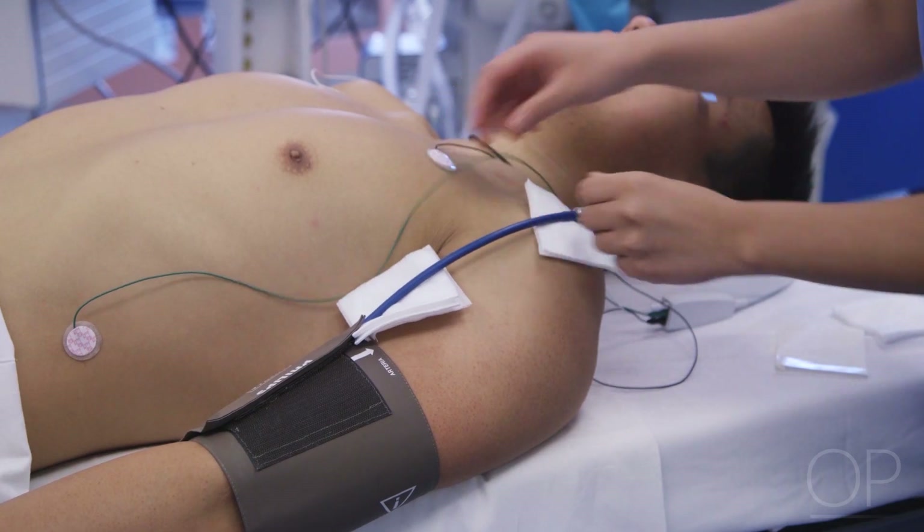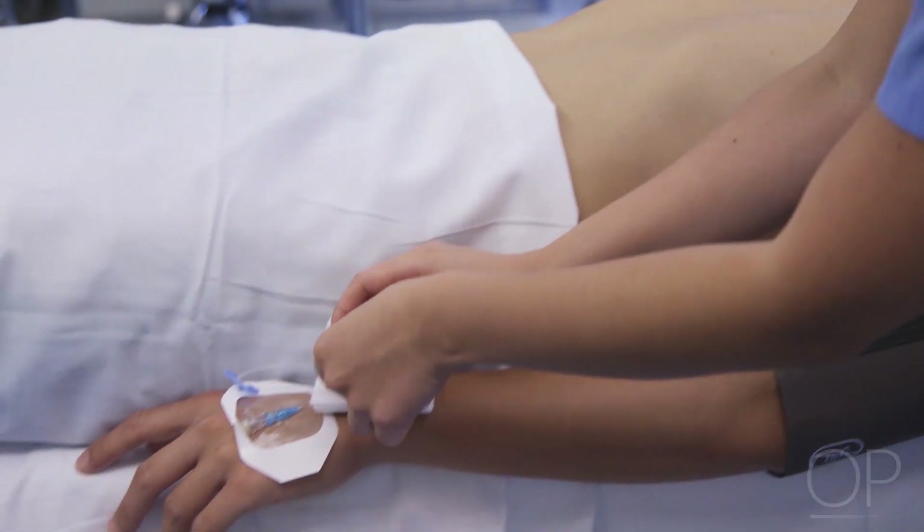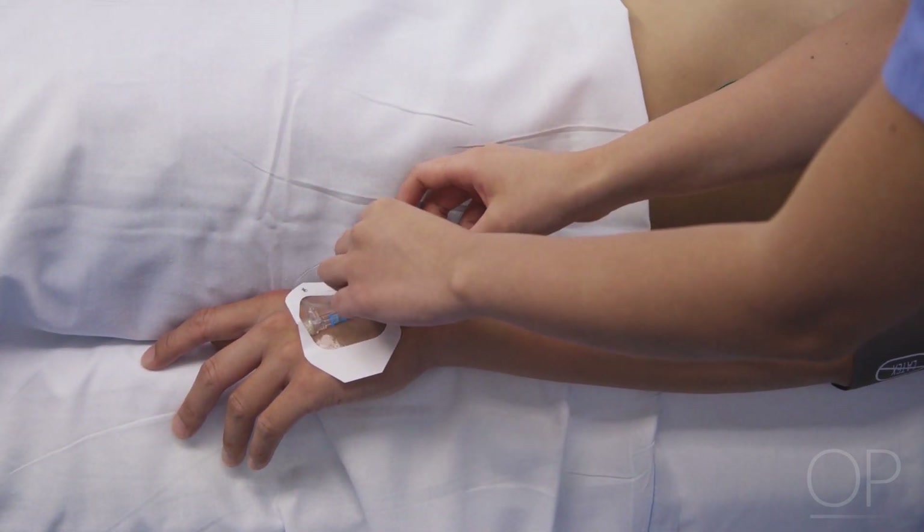For the purpose of this demonstration, the physician in this video is not wearing gloves. In practice, we encourage the use of gloves and adherence to personal protective equipment standards.